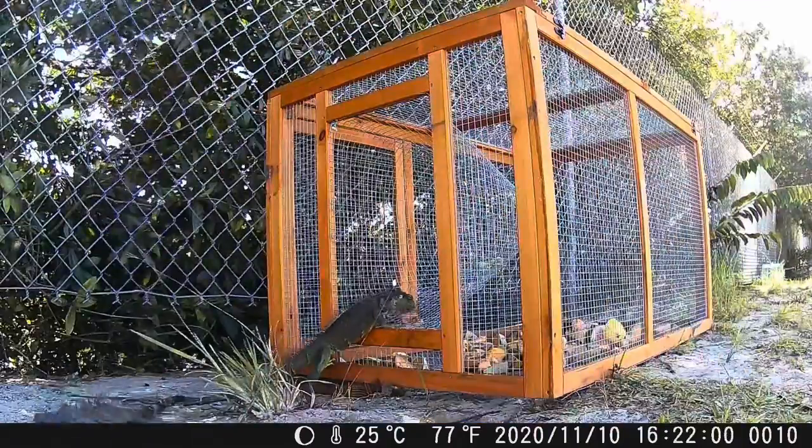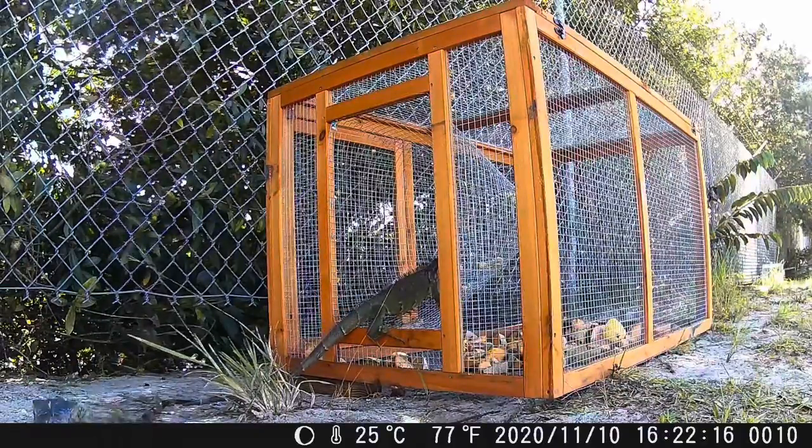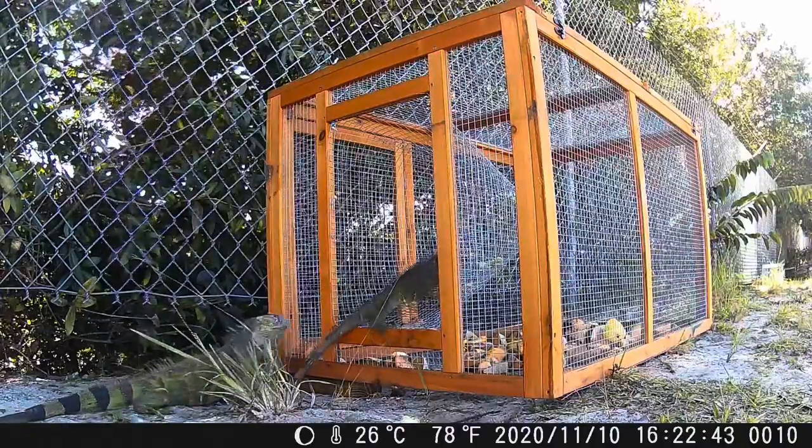What's going on guys? It's your boy the Iguana Man. Thanks for clicking this video. Today we're going to be testing out this new trap to see if we can catch some iguanas. Like, comment, and hit the red subscribe button if you're new.